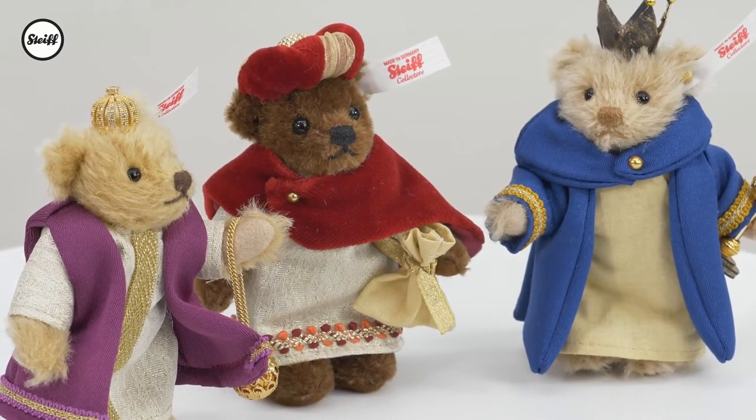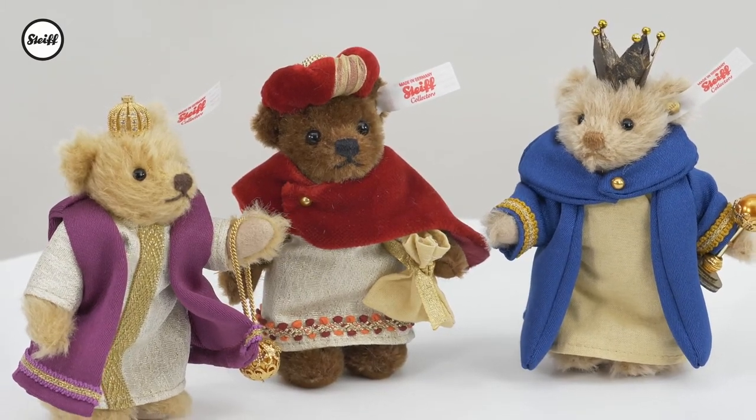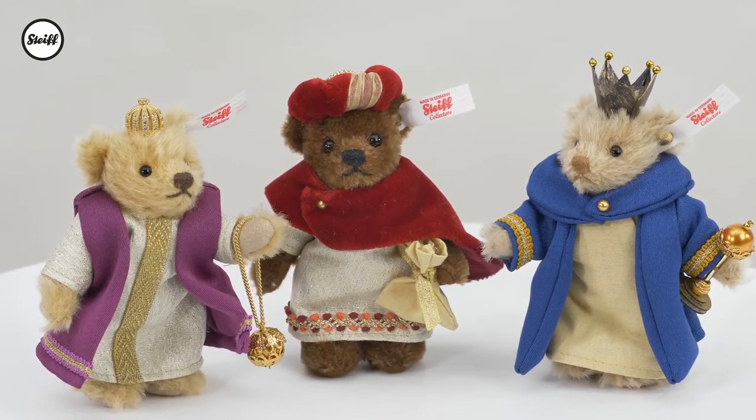Melchior in brown mohair wears a tunic with a jacquard trim and a red velvet cape with a pearl. The cinnamon colored Balthazar is dressed in cotton and a blue shiny jacquard cloak, his crown adorned with glittering stones.